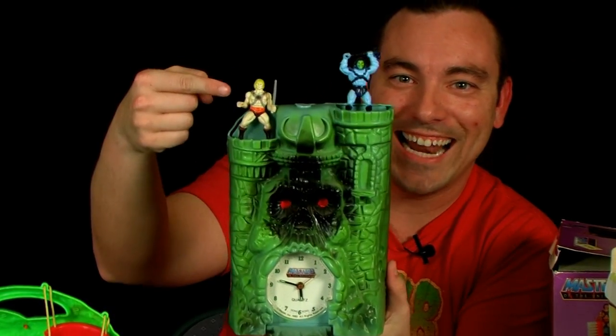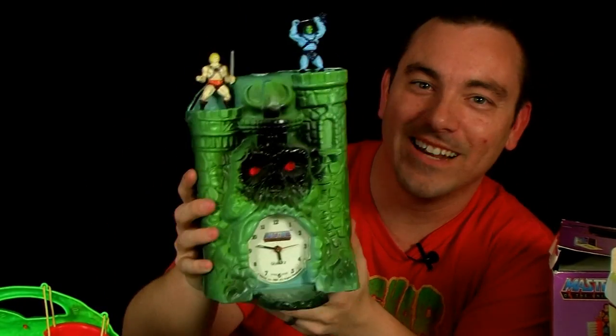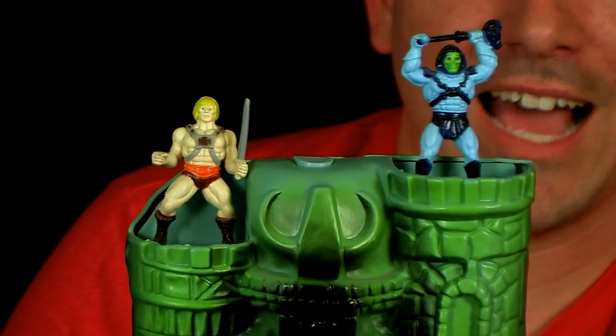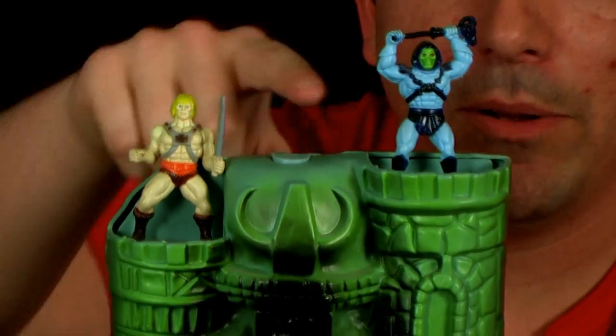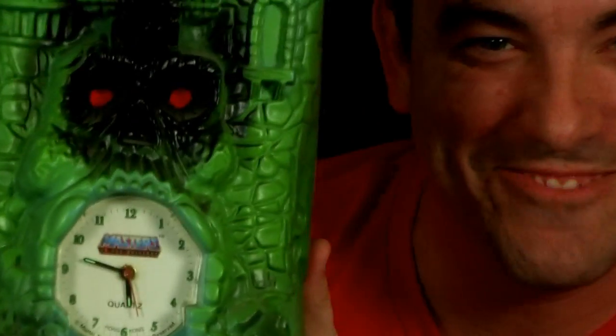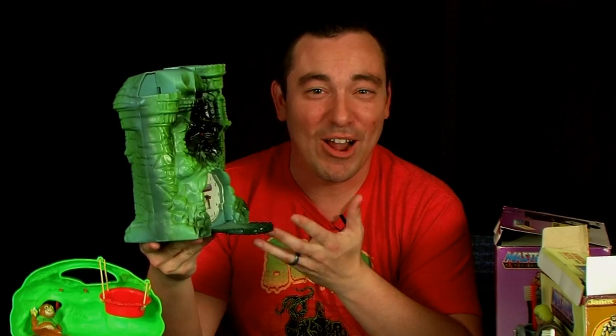When the alarm goes off it triggers little He-Man and Skeletor popping out of the top — look at that! The eyes also light up red; it's kind of hard to tell in the video, but they do. So the alarm goes off, He-Man and Skeletor pop up in the tower, and when you push the button on top they go away and the alarm stops. It's amazing, so so cool. I'm so excited it still works. This is for sure going somewhere in my house — probably my office — because it's just such a cool unique piece.